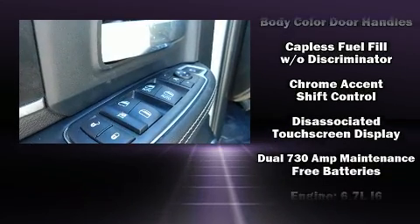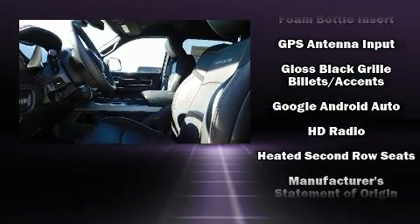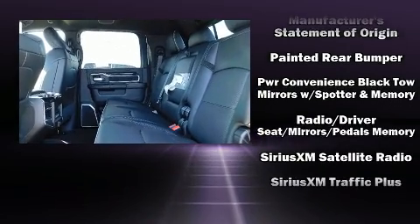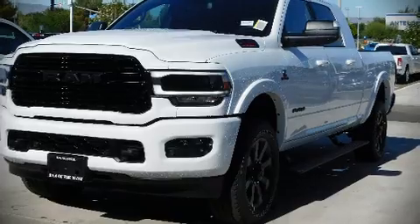Passengers are protected by various safety and security features including head curtain airbags, brake assist, and four-wheel disc brakes with ABS. Various mechanical systems are monitored by electronic stability control, keeping you on your intended path.